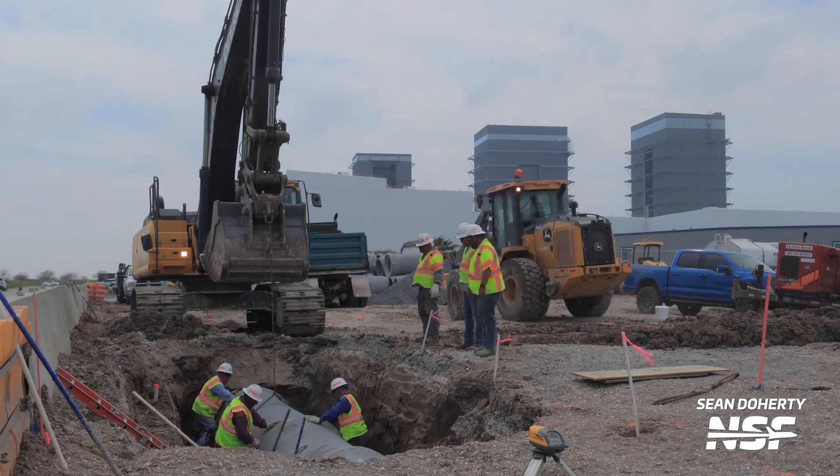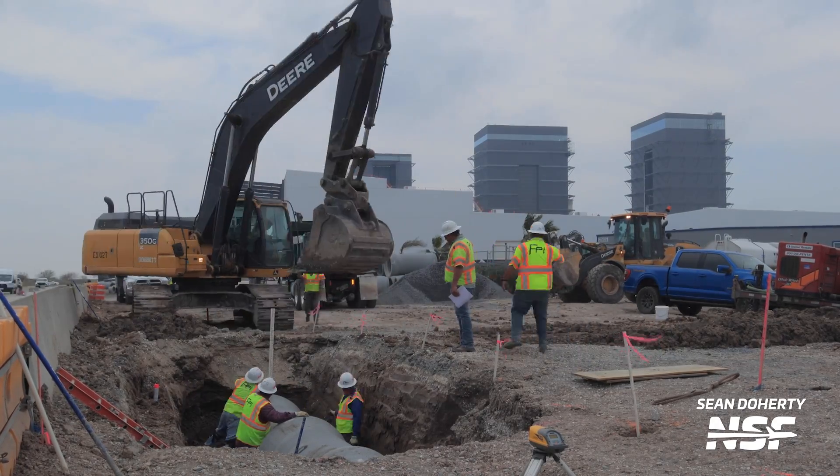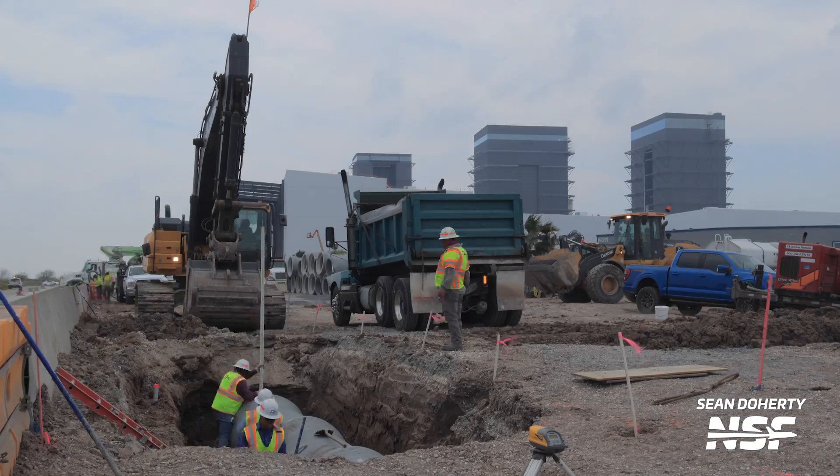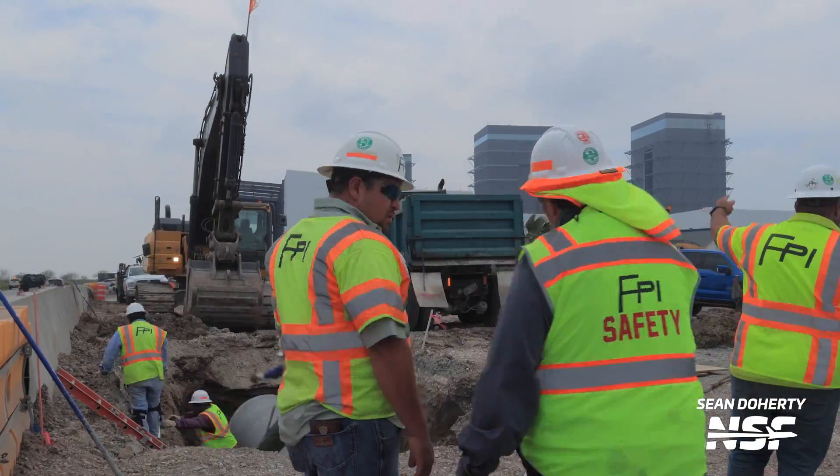Work also continues on the new office building that will be going up right next to the Star Factory. So far, not a lot of work has been done, but there's a clip here showing some of that groundwork ongoing — so that's your update on this building.